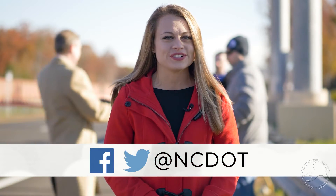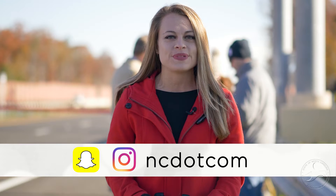And that's all for this week's edition of NCDOT Now. As always, you can stay connected with us on Facebook and Twitter, that's at NCDOT. You can also follow us on Snapchat and Instagram at ncdotcom. And from all of us at the North Carolina Department of Transportation, safe travels.